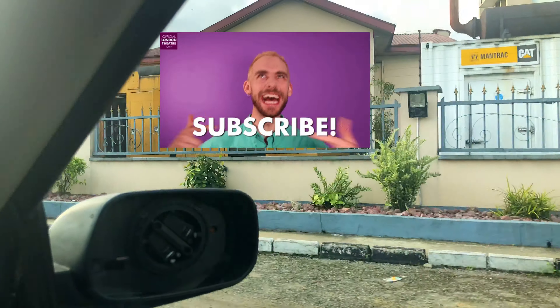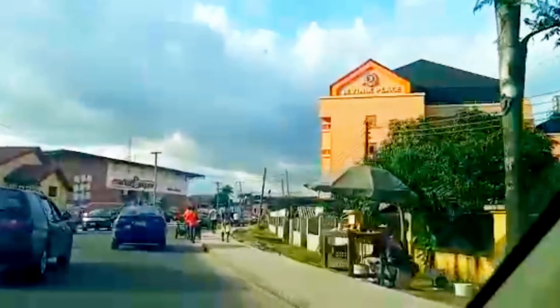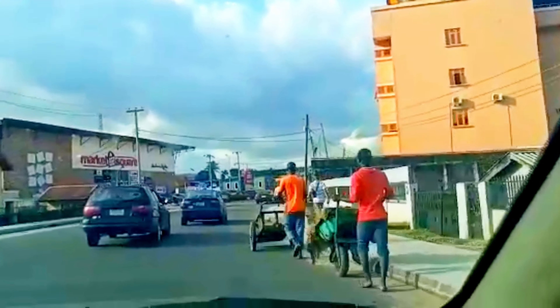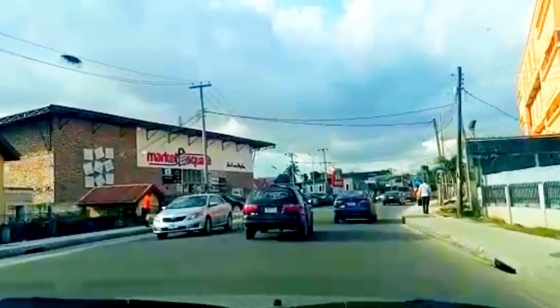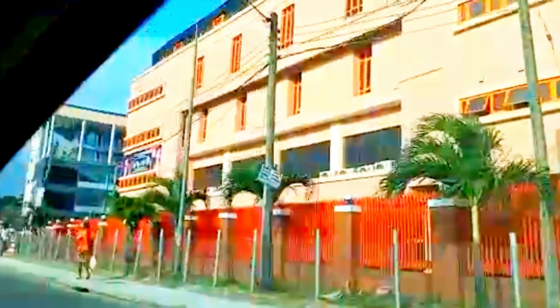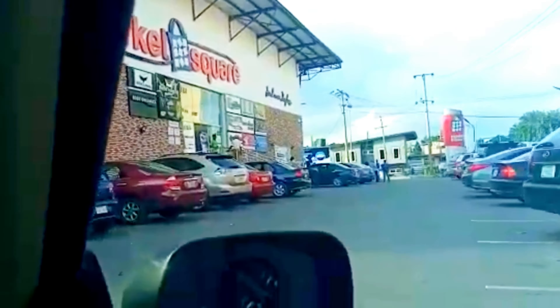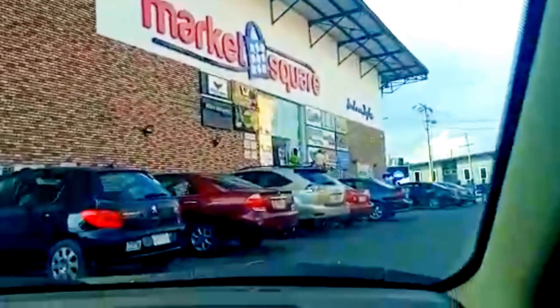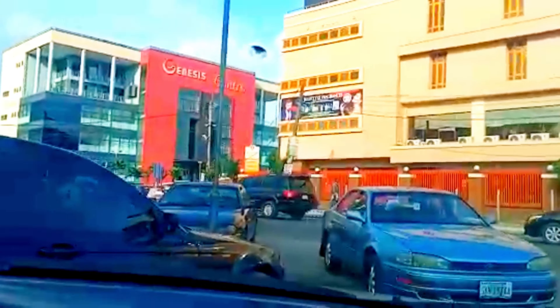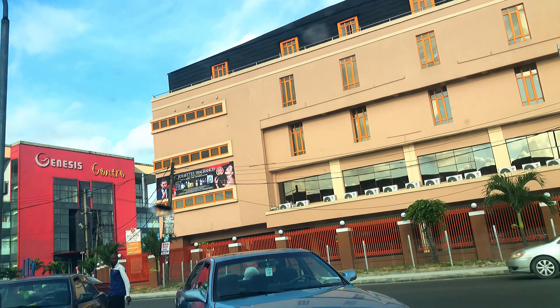This is Woji Road, still in GRA. Here you have Market Square — one of the most amazing supermarkets, also known for their amazing bread. You have Jevinic, a really fine dining restaurant, and opposite Jevinic is Genesis Centre, which has a restaurant and a cinema. These three places are amazing and are the go-to spots for a lot of Port Harcourt city residents.